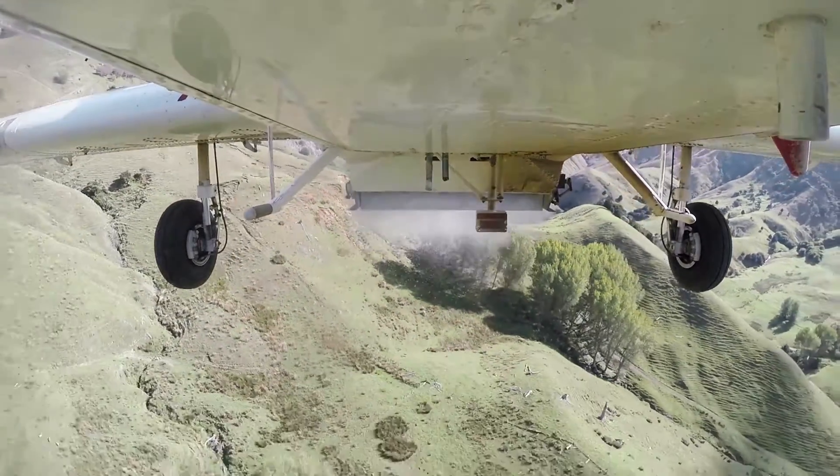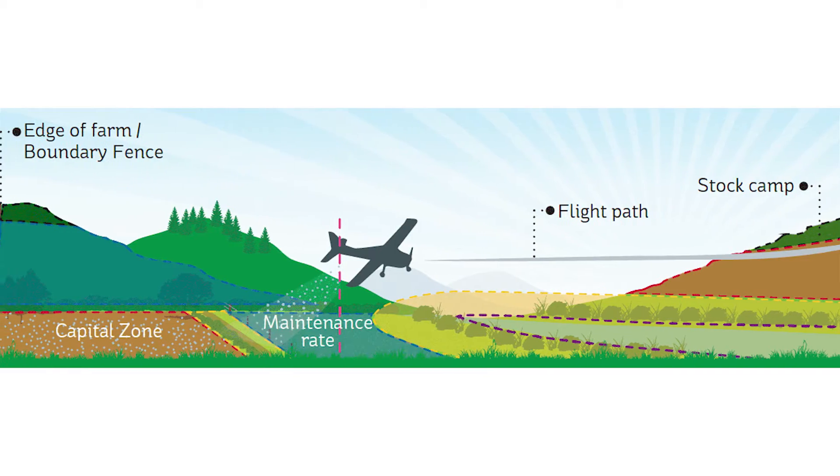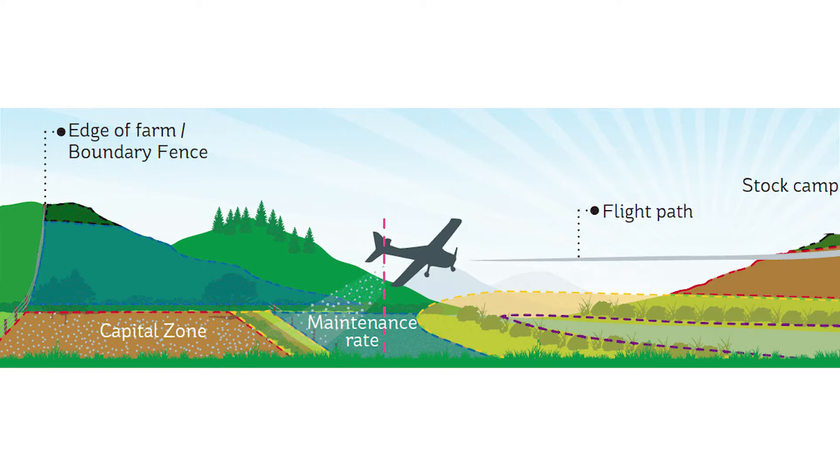As well as opening and closing the hopper automatically, Spreadsmart can even adjust it to dispense different rates of fertilizer to different parts of your farm.